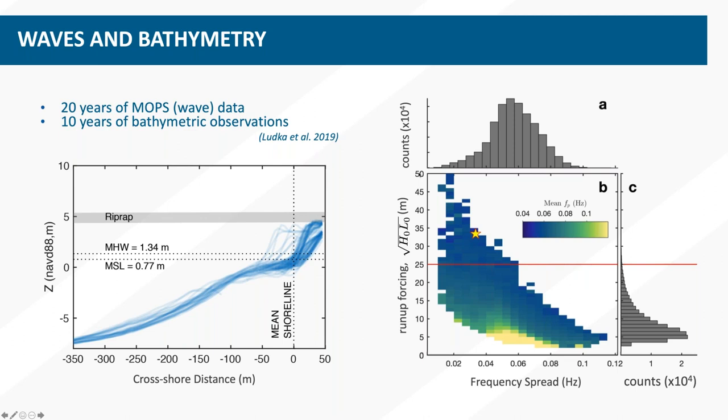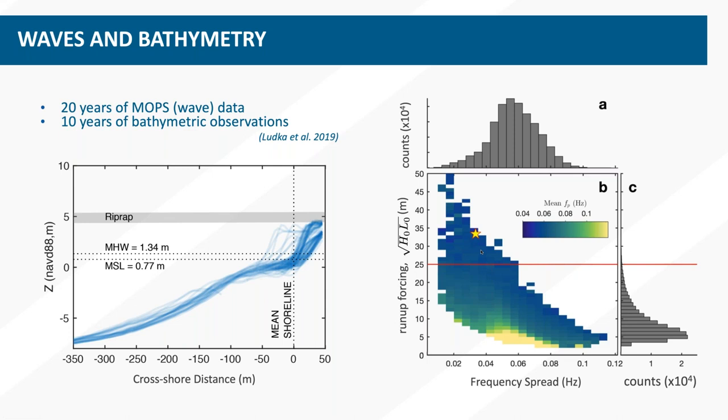The star on this plot marks that event I showed on the first slide. What we observed was quite extreme, but these are the data I'm plugging into this predictor. I'm using eroded profiles and large waves to get an idea of where you would expect the most extreme wave run-up. Into the model, I put large energetic waves coming in from distant storms combined with eroded bathymetry, running it at mean high high water to simulate where we'd expect flooding events.